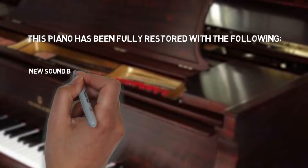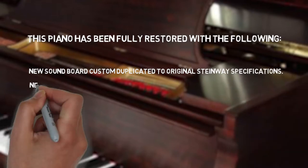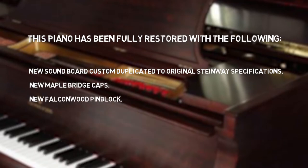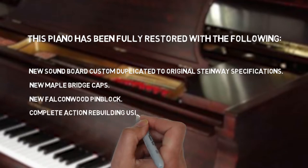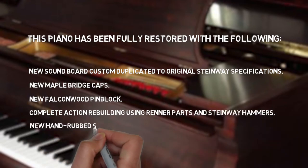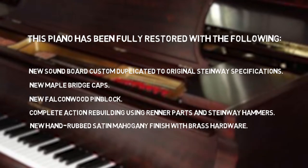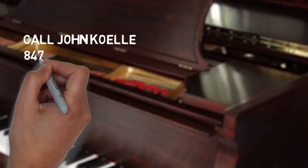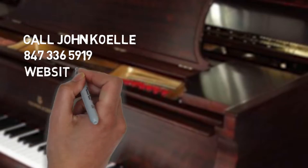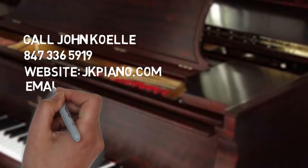This piano has been fully restored with the following: new soundboard custom duplicated to original Steinway specifications, new maple bridge caps, new Falconwood pin block, complete action rebuilding using Renner parts and Steinway hammers, new hand-rubbed satin mahogany finish with brass hardware. Call John Coley at 847-336-5919. The website is jkpiano.com.